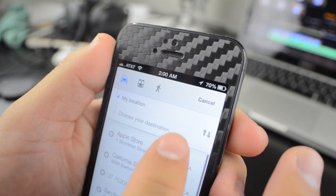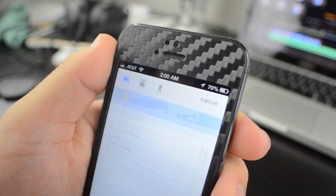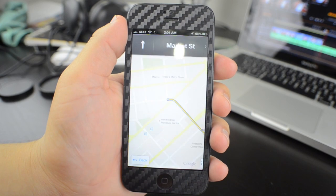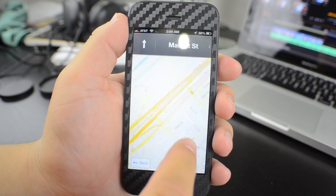We also have turn-by-turn navigation. I have not had a chance to use it just yet, but it loads quickly and seems to work just fine. If you're on the road and close the app while using navigation, you'll get a notification when a turn is coming up so you don't have to worry about missing a turn.